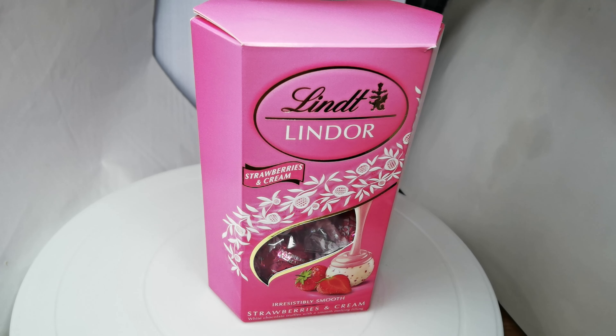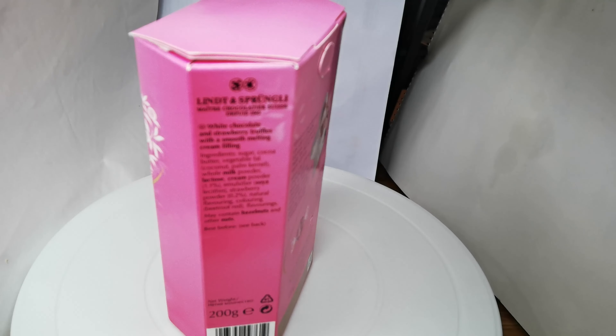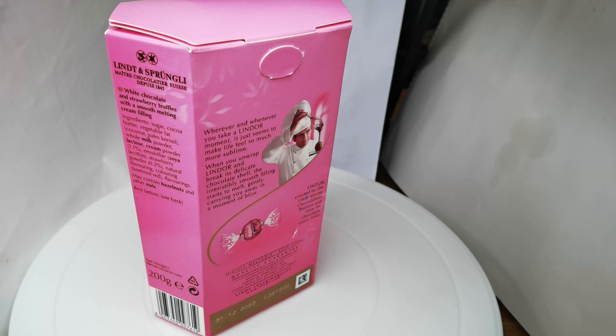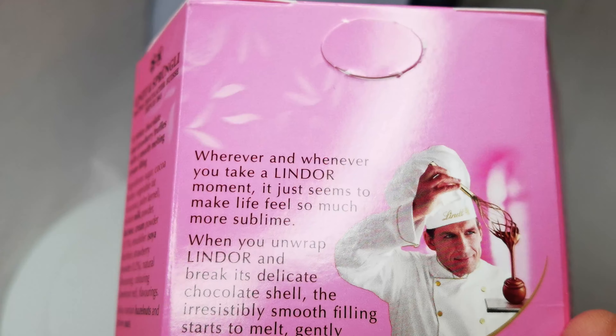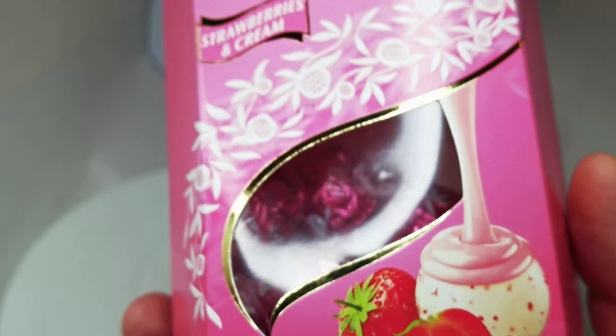Hi, today we are reviewing the Lindor strawberries and cream chocolate. So this is the box, it's just the front of it. It's the side there. It's the back. It has some writing on the back about the sweet and it is irresistibly smooth.